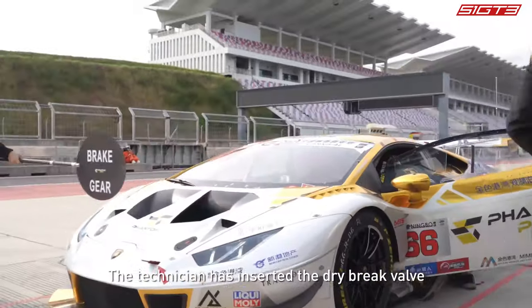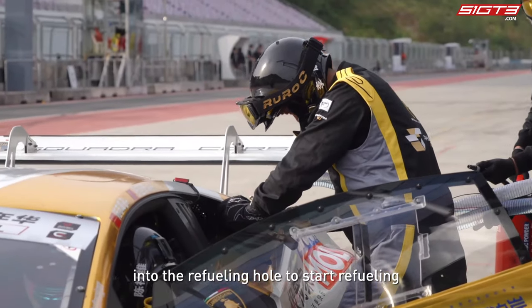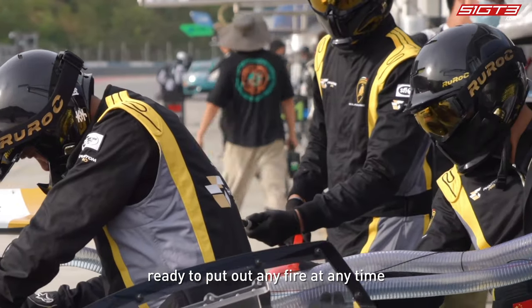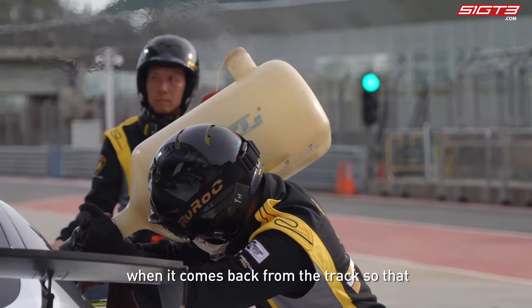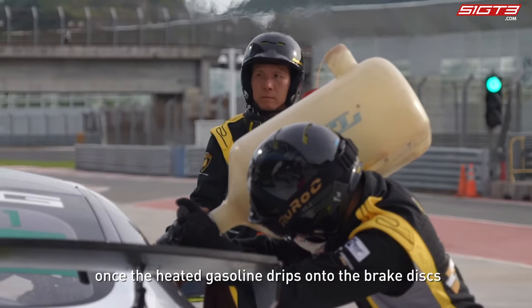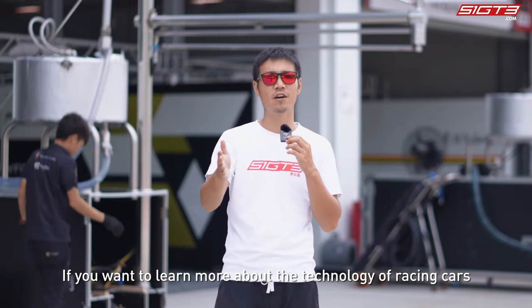The technician has inserted the dry brake valve into the refueling hole to start refueling. Another technician has to stand by with a fire extinguisher, ready to put out any fire at any time. This is because the temperature of the car is extremely high when it comes back from the track, so it could catch fire once heated gasoline drips onto the brake discs.